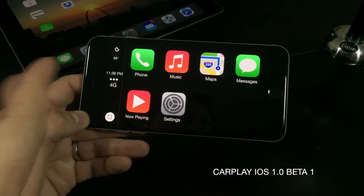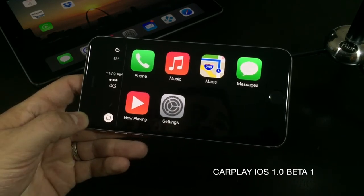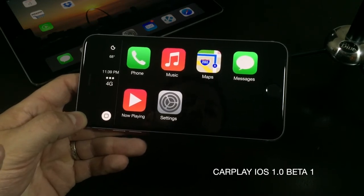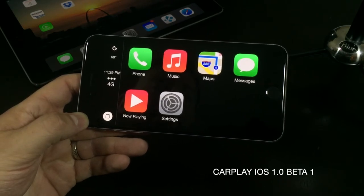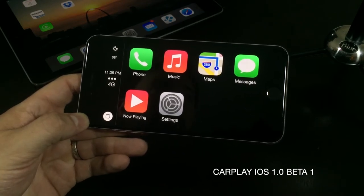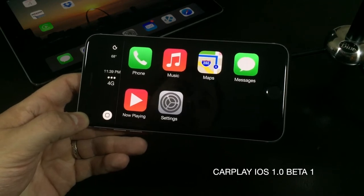beta 1, and you've got the CarPlay interface here. This is a designated application — this is not pulling anything out of deep in iOS. This is fully built from the ground up to look like CarPlay, and for $3 for one license you'll have to purchase a license per device.